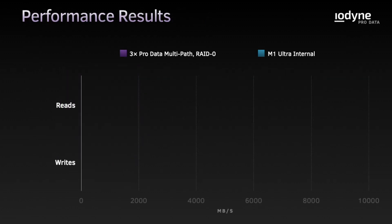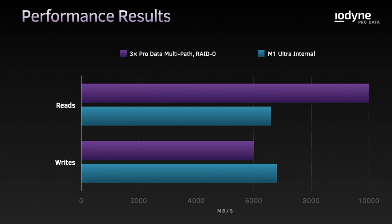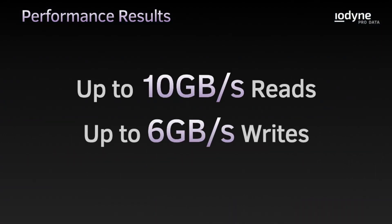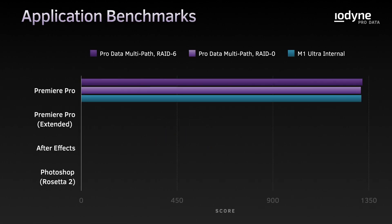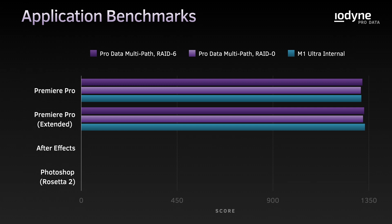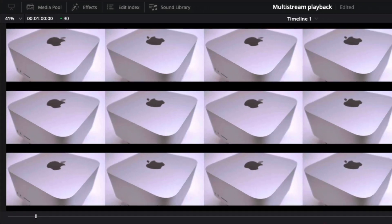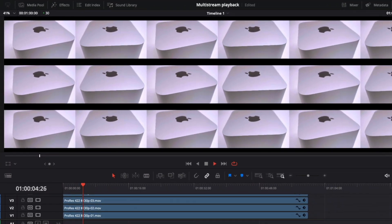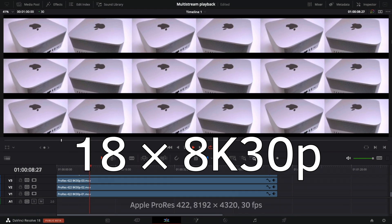Our performance benchmarks reported astonishing 10 gigabyte per second reads and 6 gigabyte per second writes — a new world record for APFS on Apple Silicon. And real-world application benchmarks are on par with the Mac Studio's internal SSD when multipathed to just a single ProData. We then maxed out the M1 Ultra by playing back 18 streams of 30 frames per second 8K footage simultaneously in real time from ProData storage.